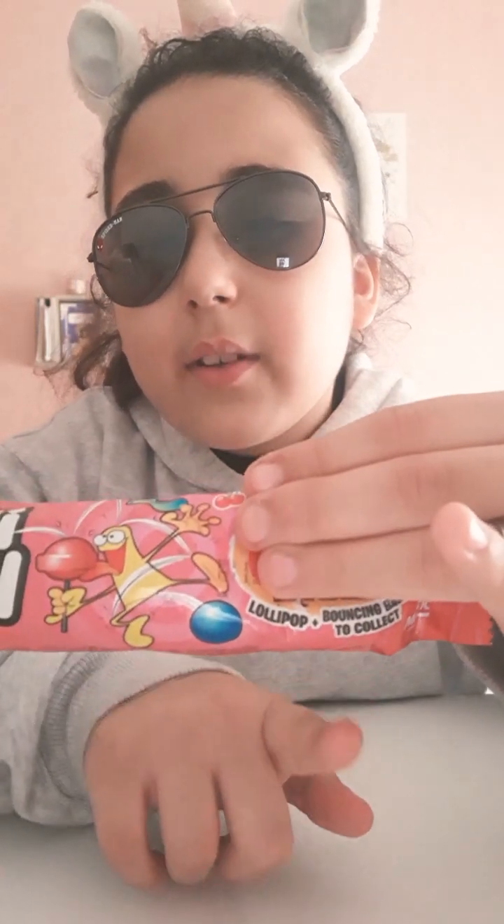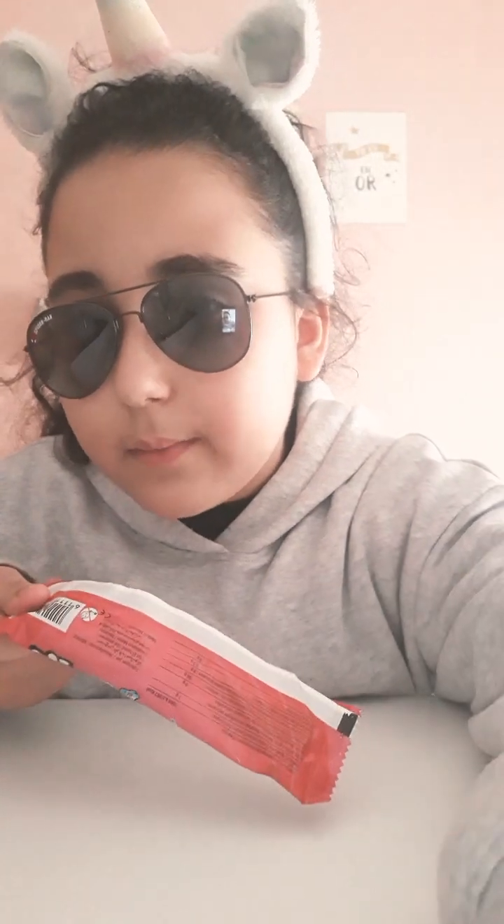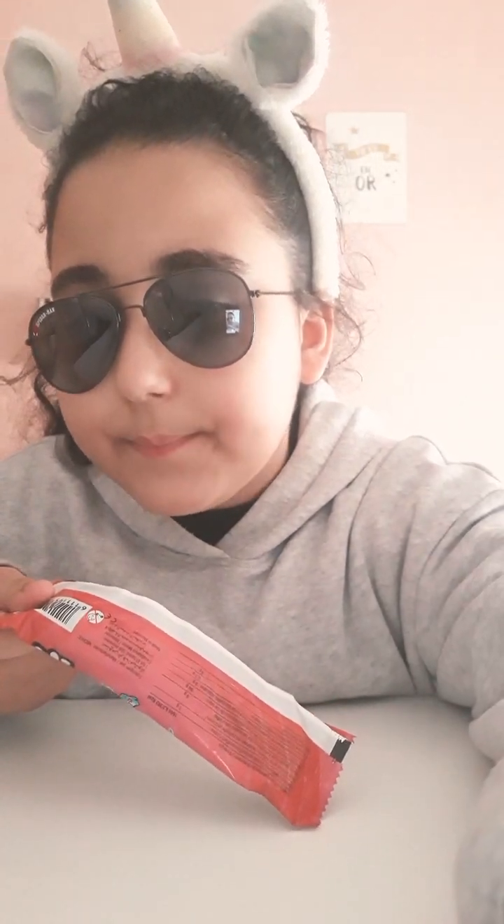Here it is. I don't know if you can read it, but we're going to open it and see what's inside. They say that you can collect these balls. My brother also got one, too.